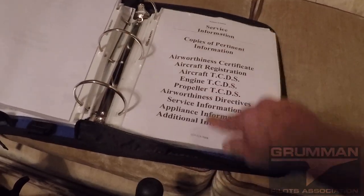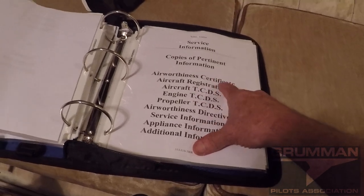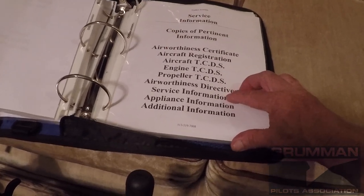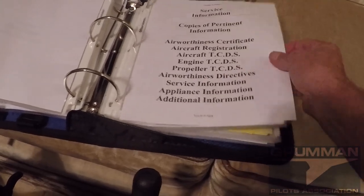General service information you really want to carry: we have the airworthiness certificate, a copy in the log, registration, type certificates for the aircraft, the engine, and propeller. We have the ADs forward, additional service information, information about the appliances, and anything else that we might find that we ever need.